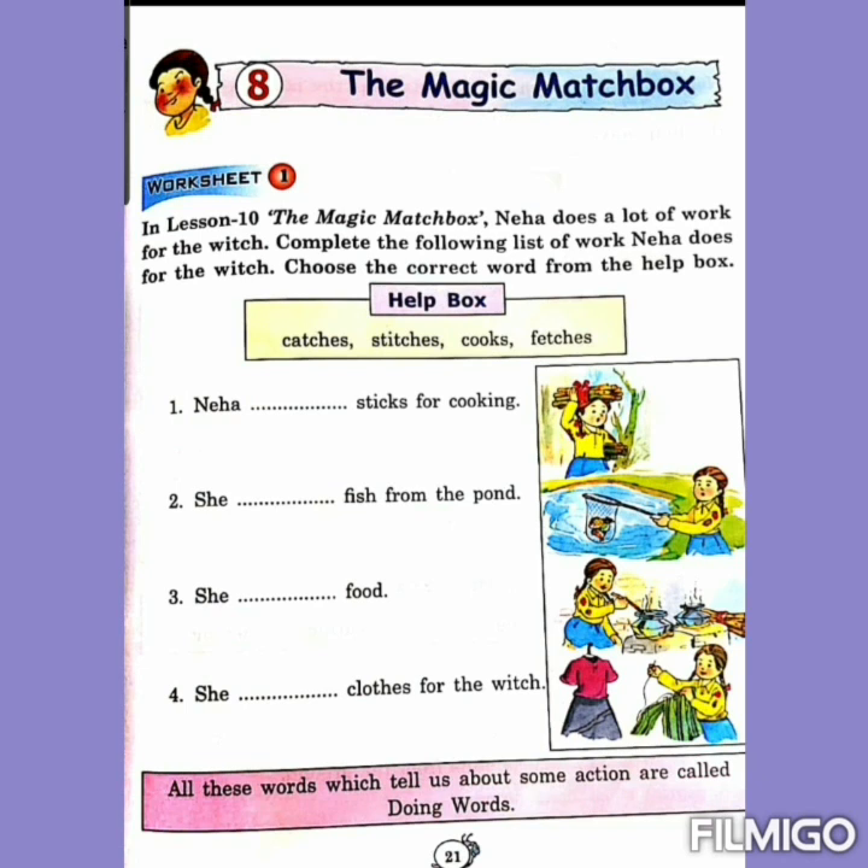Now we will start with the sentences. Number 1 is: Neha dash sticks for cooking. The answer is — Neha fetches sticks for cooking. Fetches means to bring.